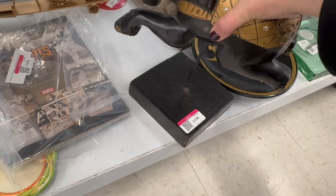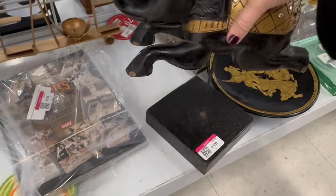So it looks like this. I think I'm going to have to glue that down there, just like that.